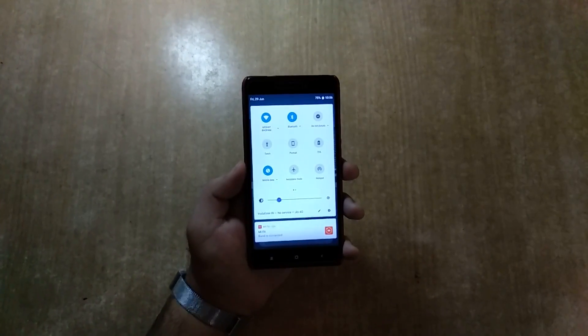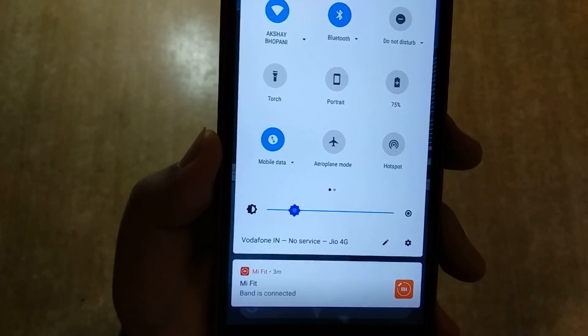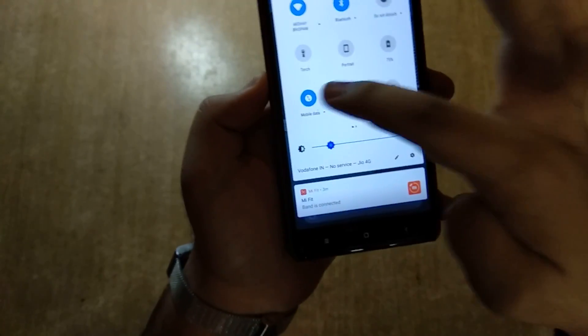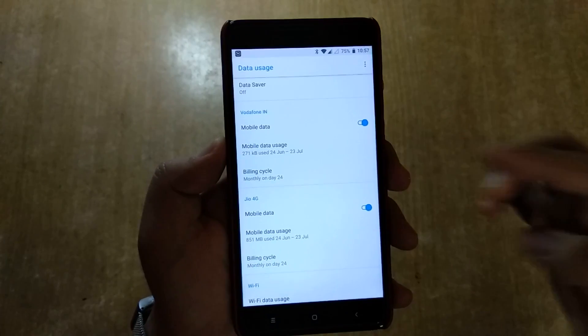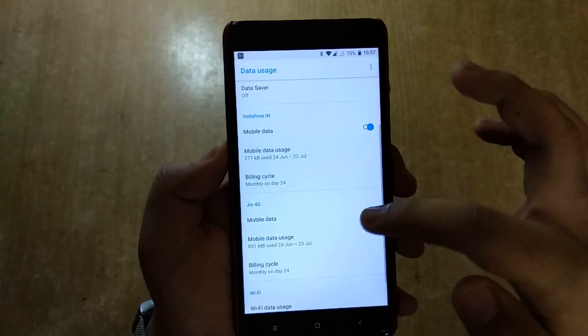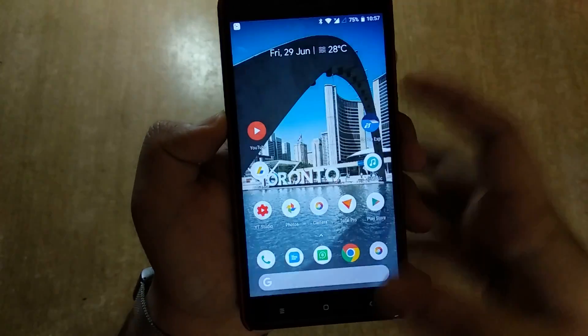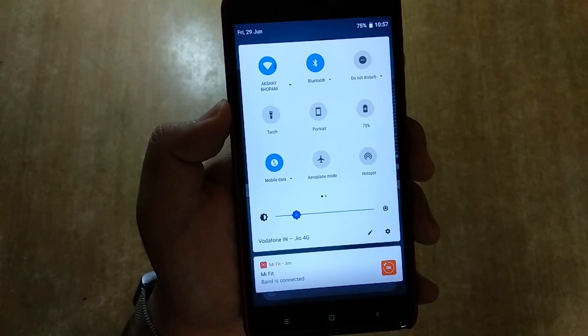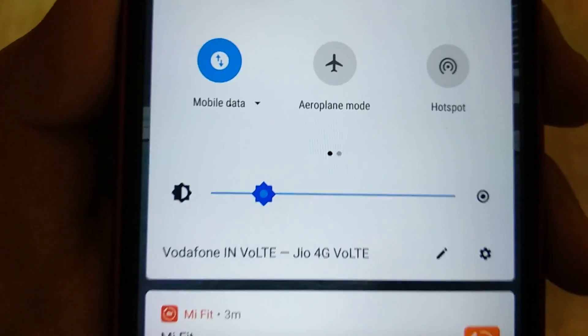The only thing that is interesting — and weird at the same time — is that it actually supports dual VoLTE simultaneously. The first day I flashed it, it was showing Vodafone with VoLTE and Jio 4G VoLTE at the same time. I think it supports dual 4G as well, though it's currently not supported by the hardware. Both SIMs are turned on — you can clearly see Vodafone VoLTE and Jio 4G VoLTE simultaneously. This is the first time I'm using VoLTE on both SIMs at the same time.